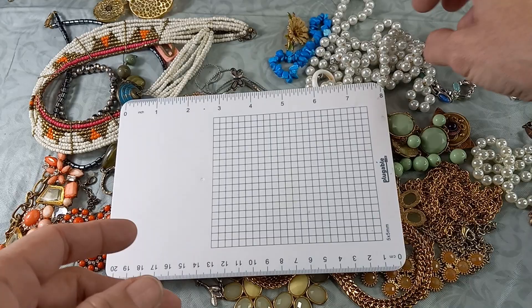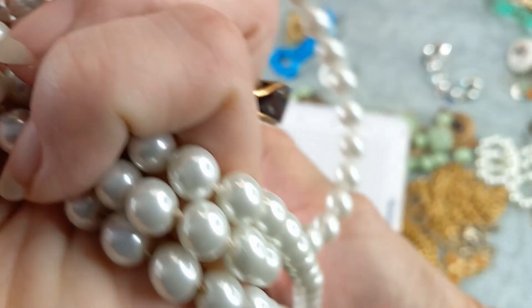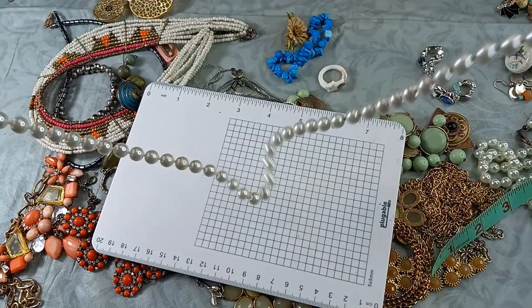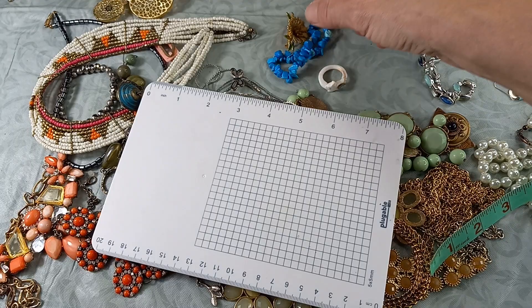Then we have a strand of knotted faux pearls with a lobster claw clasp — nice consistent color, looks in very good condition. This measures in at 46 inches total length. Let's do that for five. Then we've got a dyed hololite stretch chip bracelet — it's cute, let's do that for three.